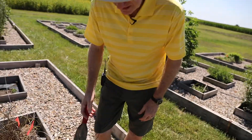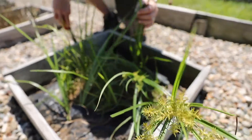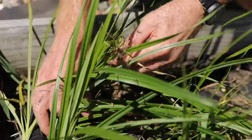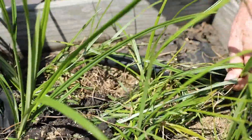Here we have the yellow nutsedge, and the characteristic is it has these light green, oftentimes yellowish green, very glossy leaves. And they taper to a tip, probably a little bit more gradual taper than most of our grasses.